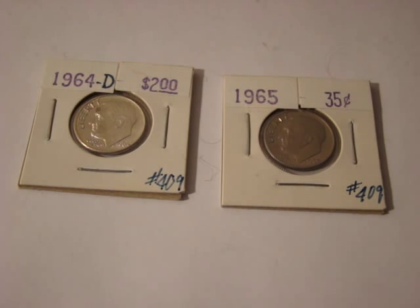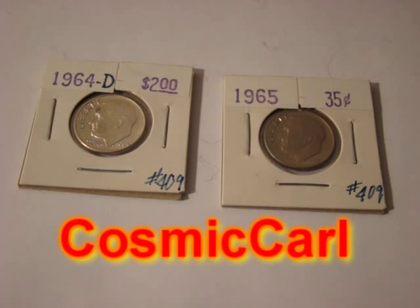With 35 cents you cannot buy a candy bar — not a big one anyway. And with 10 cents, for sure you can't buy a candy bar. So your money has lost a lot of its value. But silver has managed to hold on to most of its value. And that's why I recommend that people look at silver as a potential store of value.